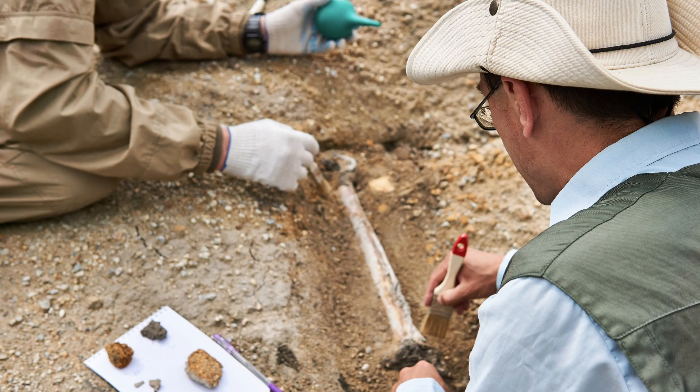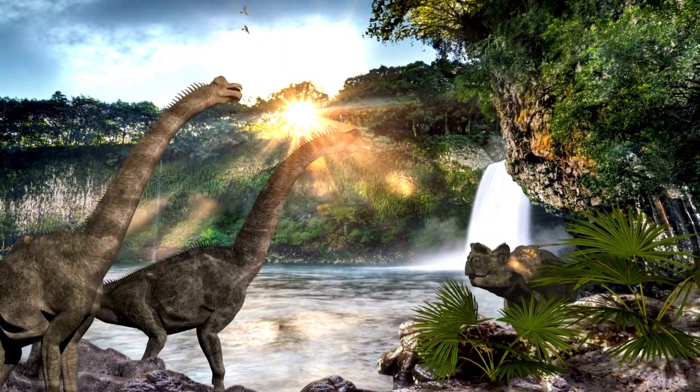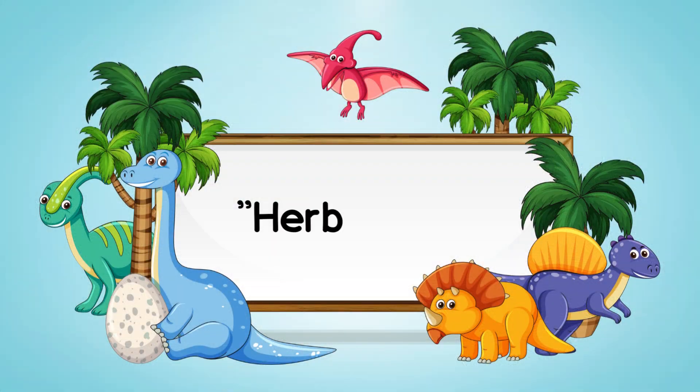Time to explore the diets of dinosaurs with our next words: herbivore, carnivore, and omnivore. A herbivore is a dinosaur that ate only plants and vegetation.